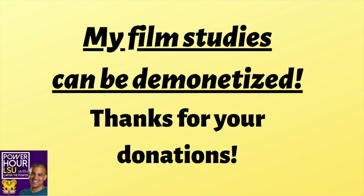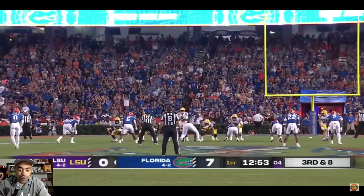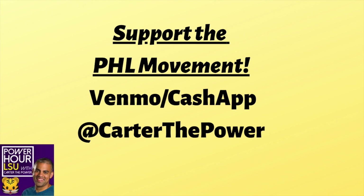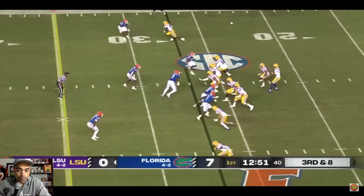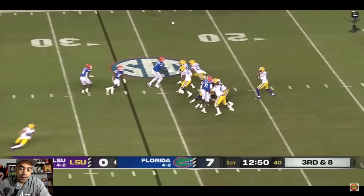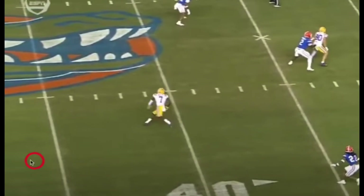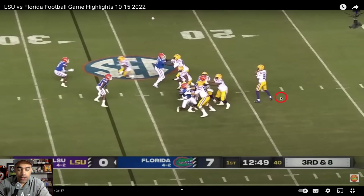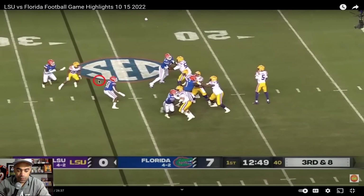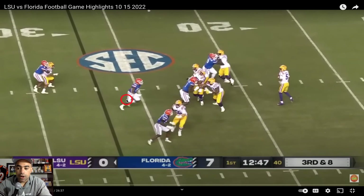Now we get to the performance versus Florida. We're already down 7-0, this is a third and eight. If we don't convert, we're punting. K'Shawn was actually wide open right here and Jayden decided not to throw it — instead he bought time in the pocket. They didn't even rush him; they said we're going to force you to throw the football. This would have been a punt had K'Shawn not made this catch.